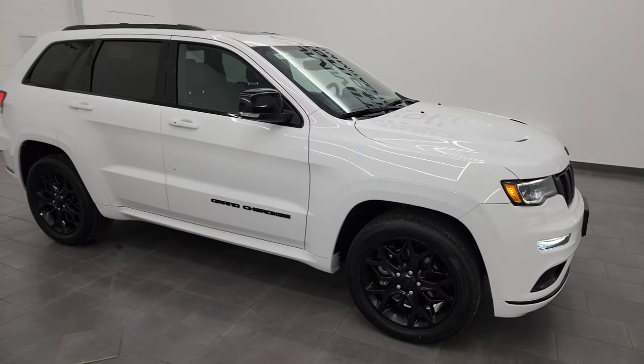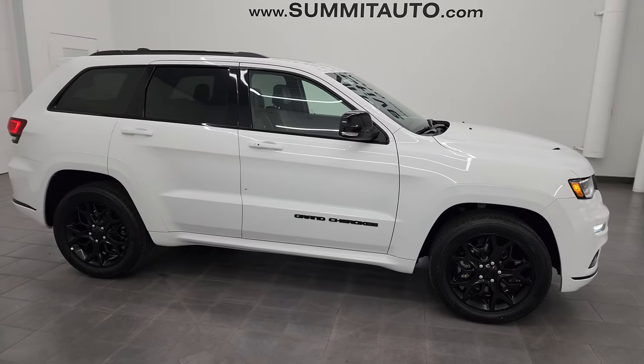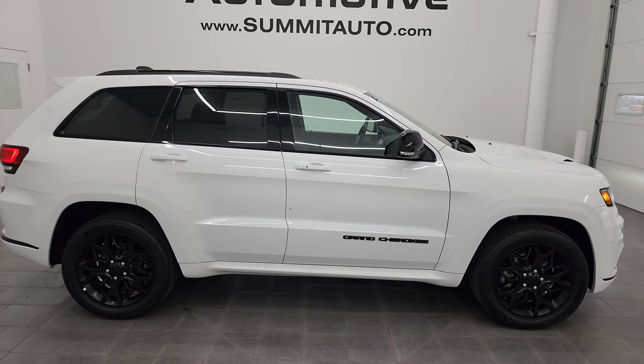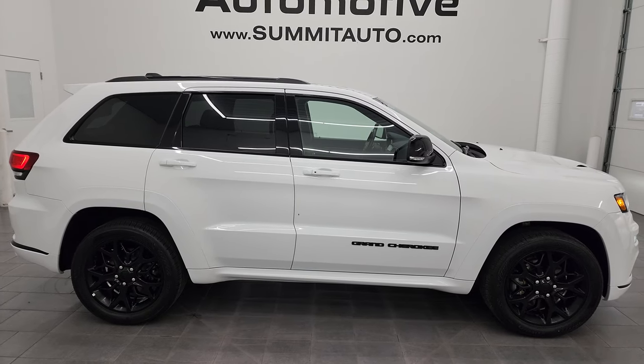I would ship this one anywhere — California, Texas, New York, Florida. I'd sell it to a friend; I'd buy it myself. It's in that nice of condition — it's absolutely just about perfect.